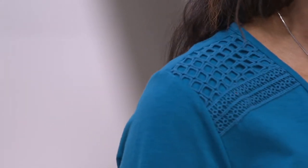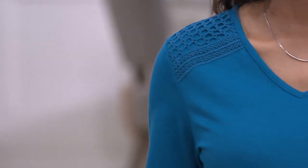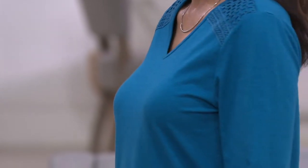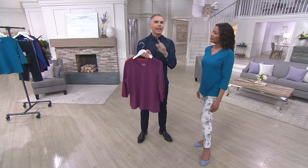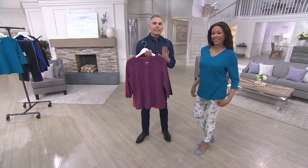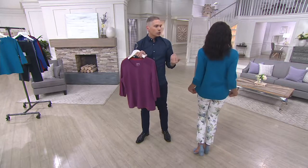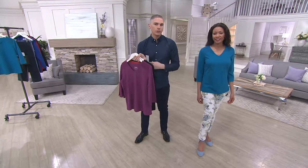You might be thinking at home: how am I going to take care of that? You can just throw it in the machine — though I'd turn it inside out so the crochet doesn't get caught on anything else, or maybe use a garment bag. But it's really easy to care for and it looks so much more elevated than a plain old t-shirt.